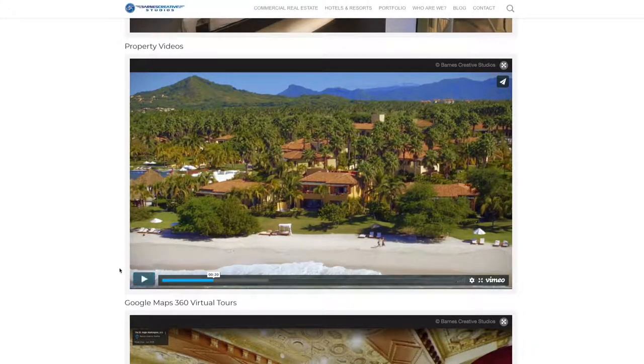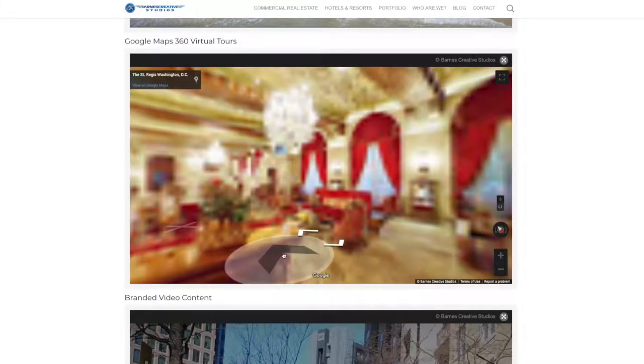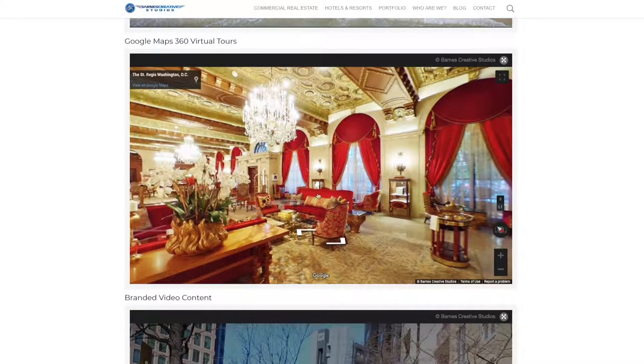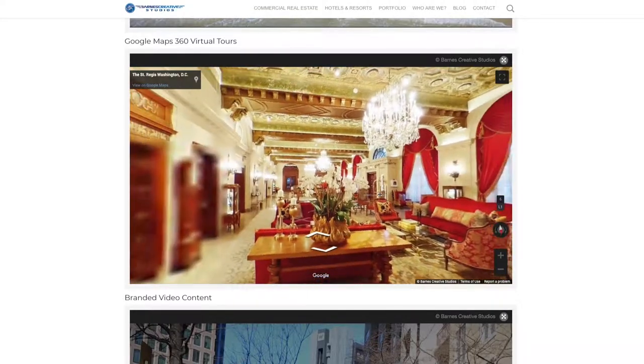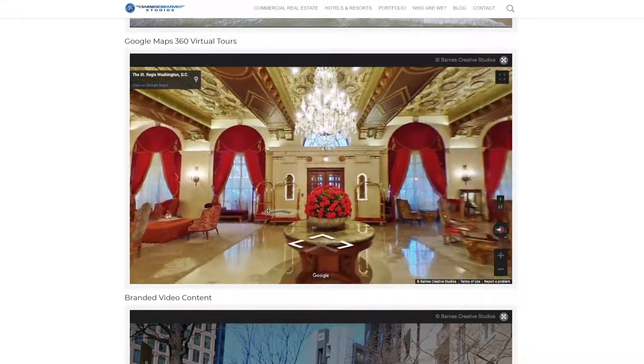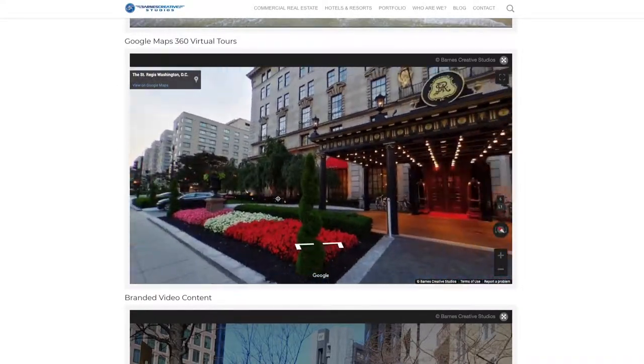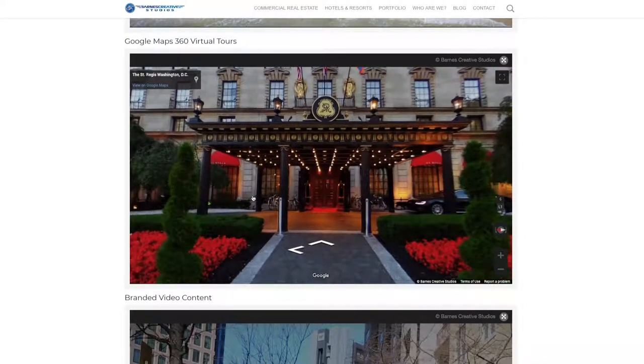The next type of media could be the most powerful of them all. This is an example of a Google virtual tour. Barnes Creative Studios is a Google partner that can create virtual 360 walkthroughs of your public spaces that we can program directly to Google Maps. Customers can come right inside straight from Google Maps and also Google Search.